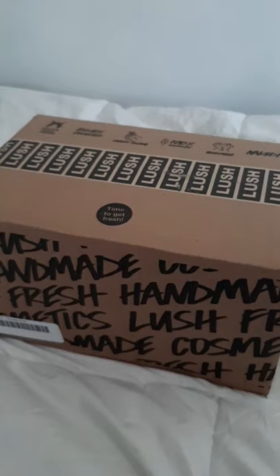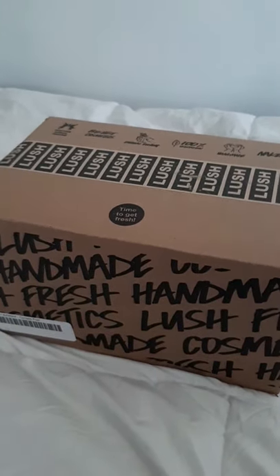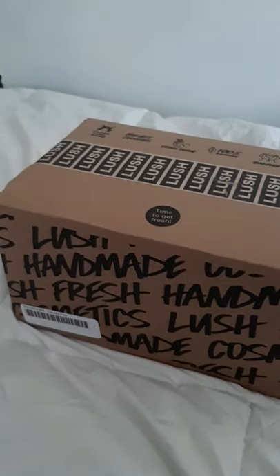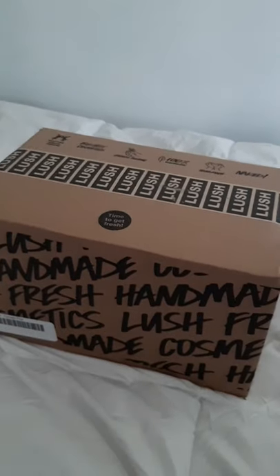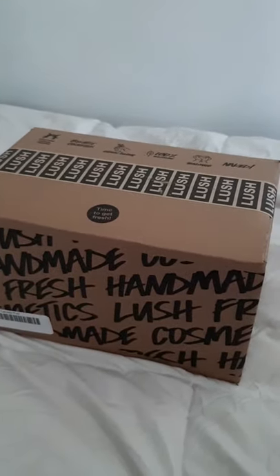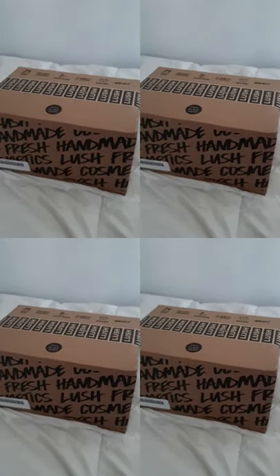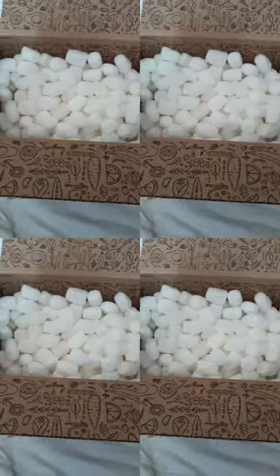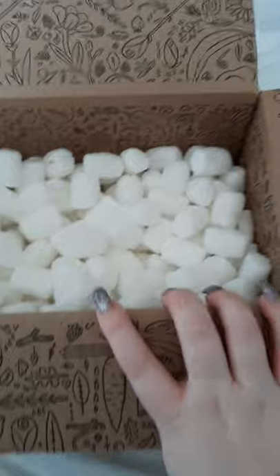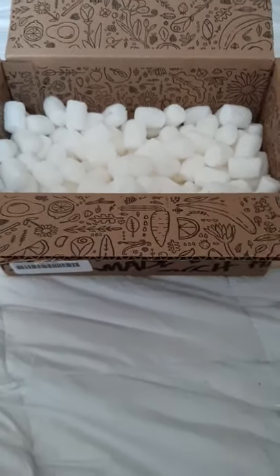This is a Lush haul — it's kind of small but there's still enough good stuff to show you, especially people obsessed with Lush and even people who haven't tried it and are wondering what's a good product to start with. So here's how the products were shipped, and now I'm going to show you what I got.